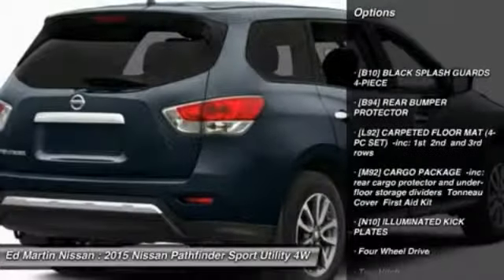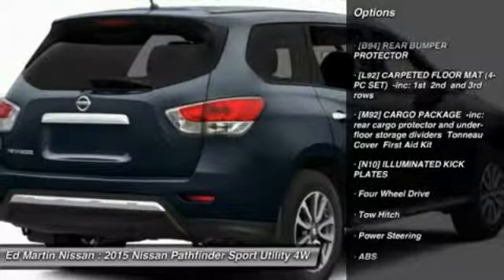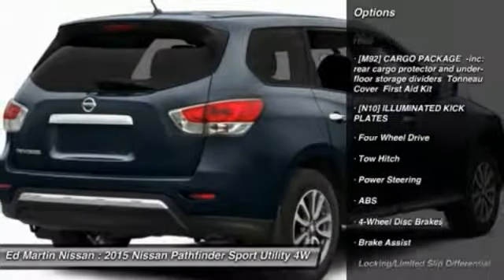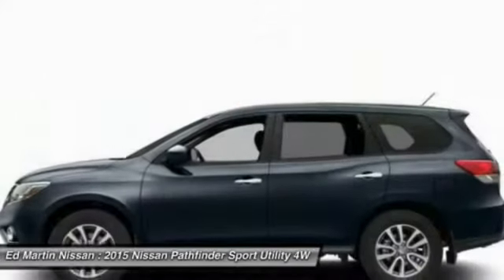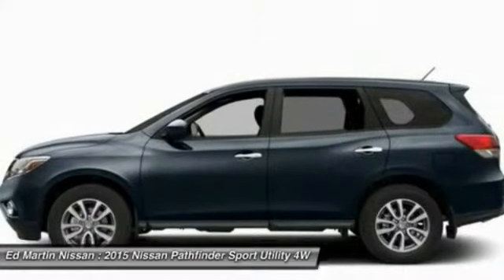Power passenger seat, anti-lock braking system, steering wheel audio controls, power liftgate, navigation system, tow hitch, power steering, four-wheel disc brakes, four-wheel drive, aluminum wheels.